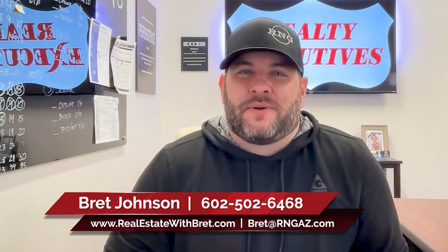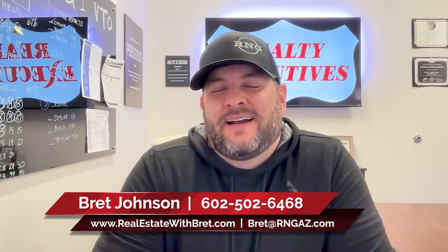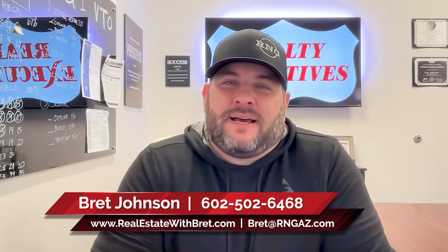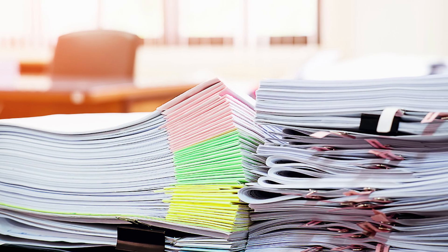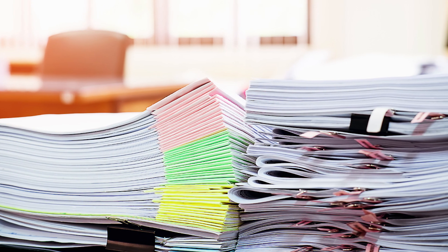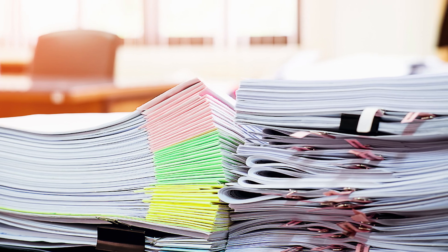Hey, this is Brett Johnson with Realty Network Group at Realty Executives. Are you looking to sell a home? At times, it may seem like you are adrift on an endless sea of paperwork. So many documents are required during the sale of a home that it can be confusing and worrisome. It's easy to become overwhelmed, which is why I've put together this brief primer to help you navigate the process.